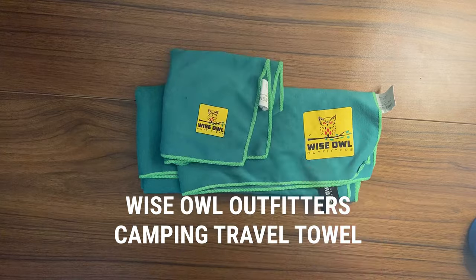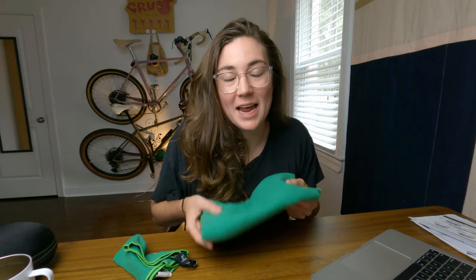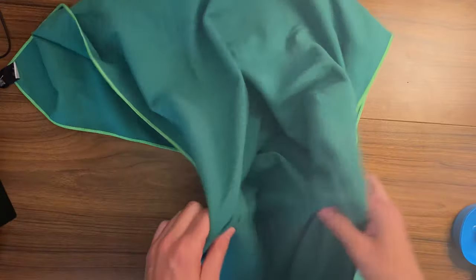Starting off with another Wise Owl Outfitters product, we have the Wise Owl Travel Towel. I got this in size medium and it is about $11. Something I learned pretty quickly after a couple of bikepacking trips is that you don't want to leave home without a small towel, because it is not fun drying yourself off with your clean or even dirty clothes. I find it to be the perfect balance between size and packability — it's big enough to wrap around my waist and it dries really quickly.